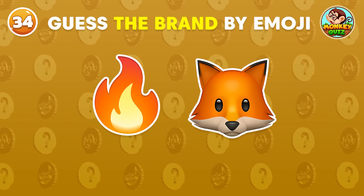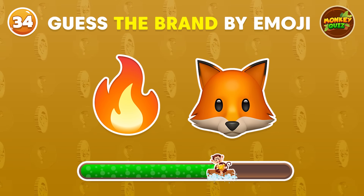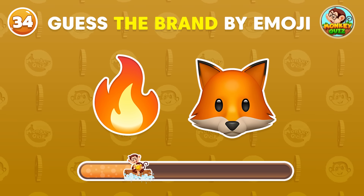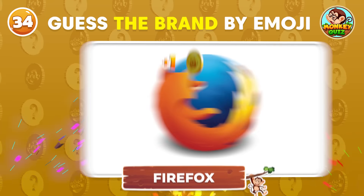Can you guess the brand by the emoji? Firefox!